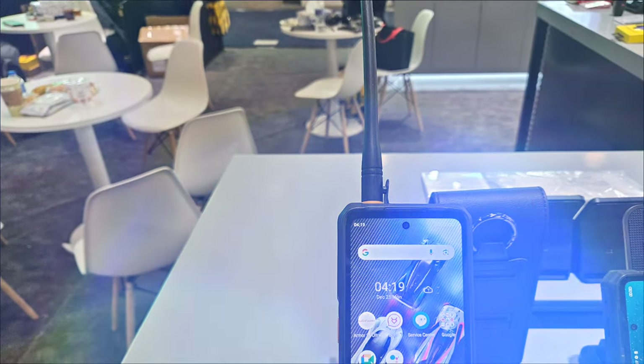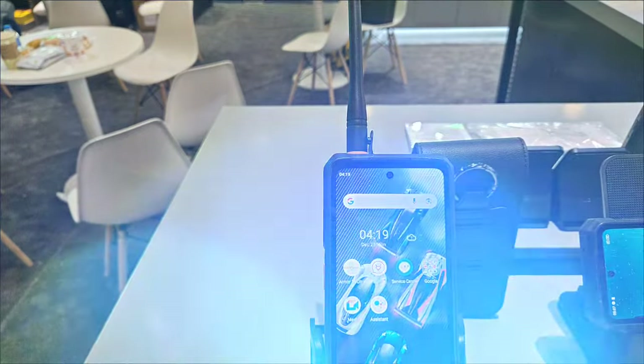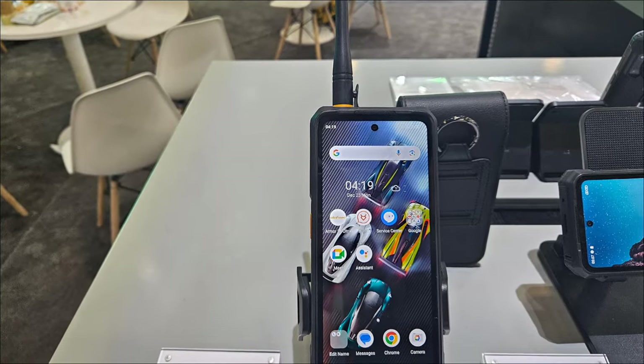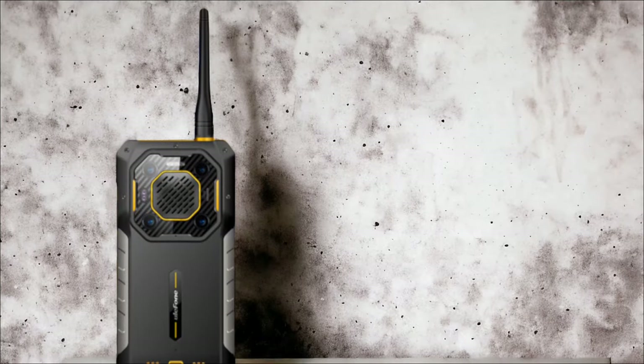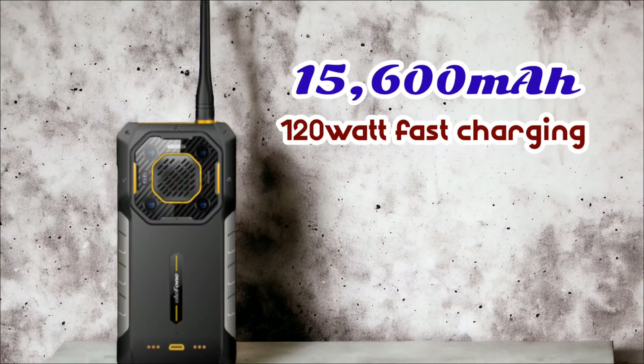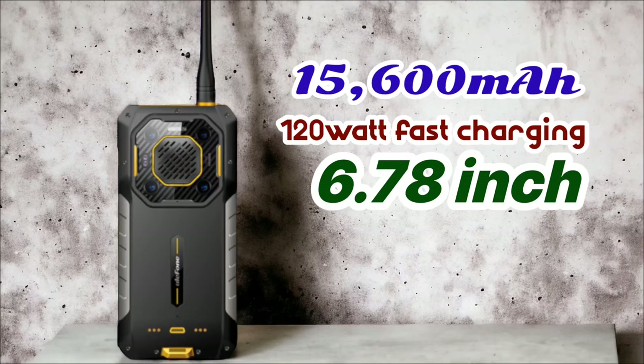I do not have many details about the Ulifone Armor 26 Ultra as of right now, but based on what I have seen so far, it looks like the Armor 26 Ultra will have a walkie-talkie build and satellite messaging functions, a massive 15,600 mAh battery, and 120-watt super fast charging.